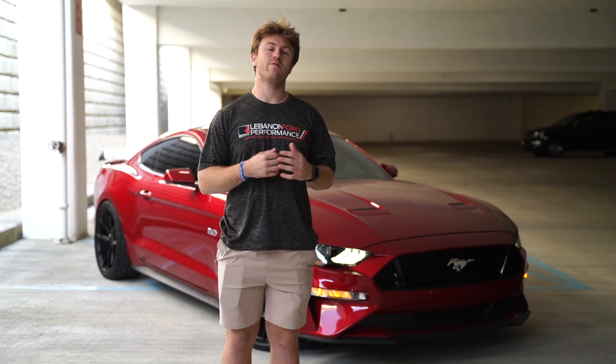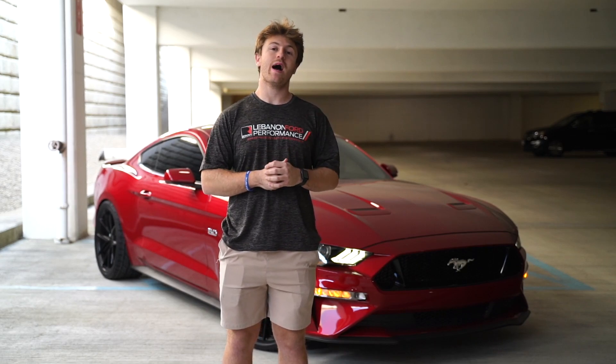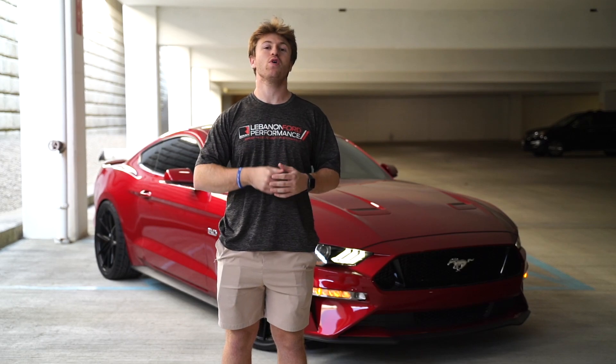What is going on guys? It is Cameron with Lebanon for Performance and I am very excited to bring you all another video today. As you can see behind me we are talking about a very special Mustang build that we just wrapped up.